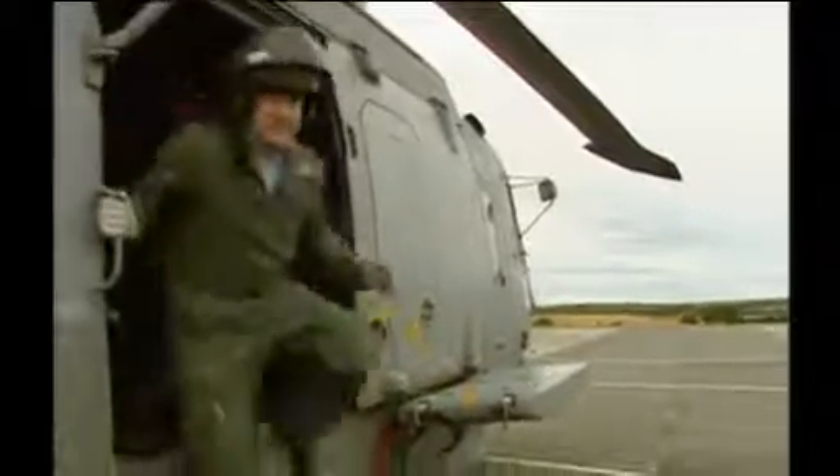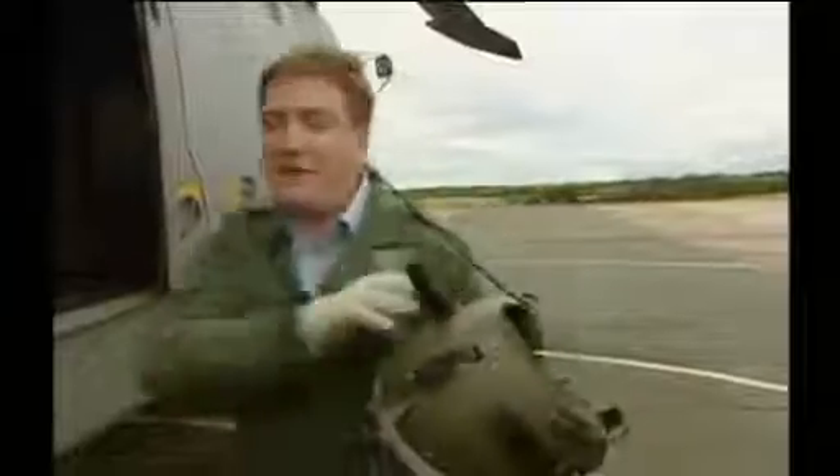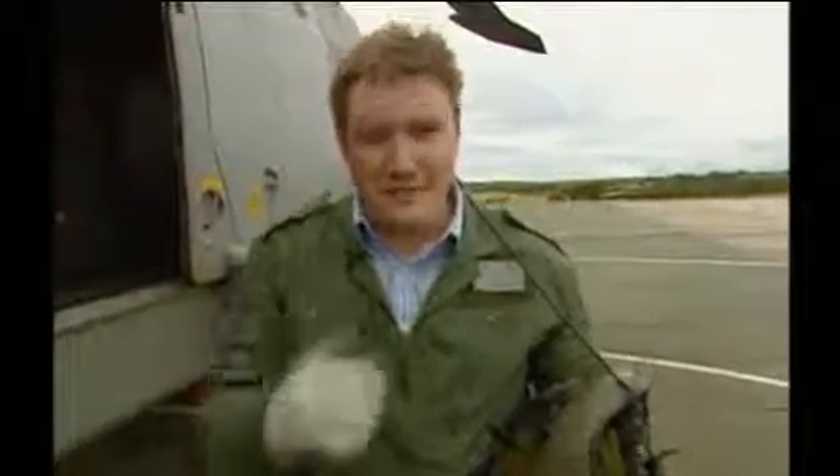I took the controls of the simulator and that was pretty cool, but I never expected to be allowed to take control of the real thing. An absolutely amazing experience. We flew up the coast and back, and we're back on the ground — back on terra firma in one piece. Amazing.